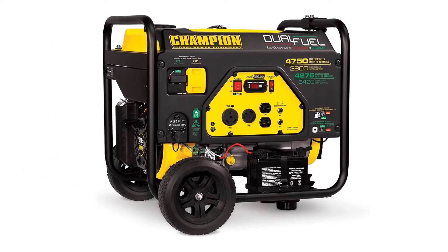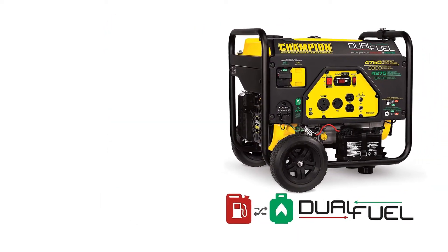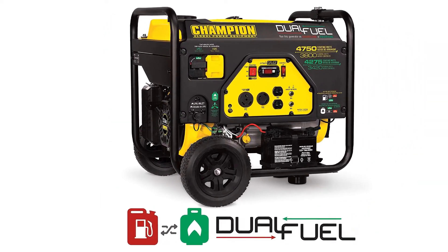Generators mostly seem a bit archaic, but the first impression out of the box with this option from Champion is that it has some great technology working in its favor.